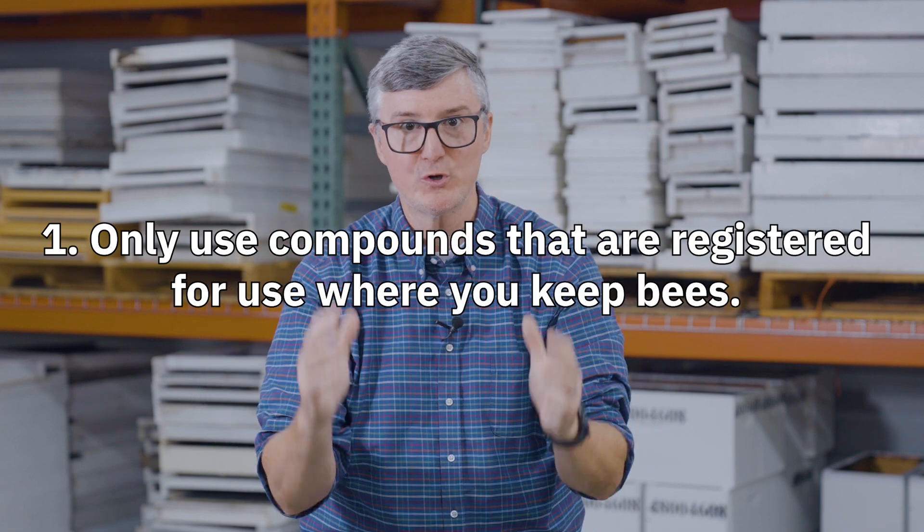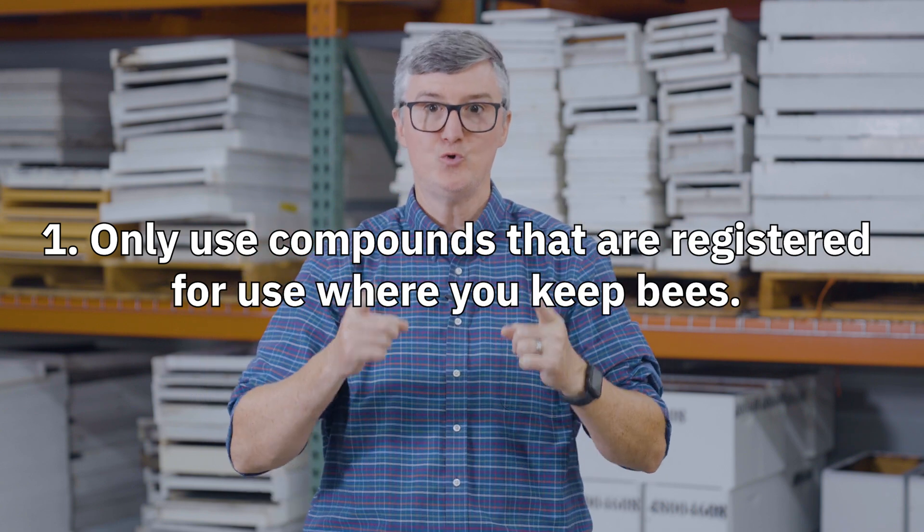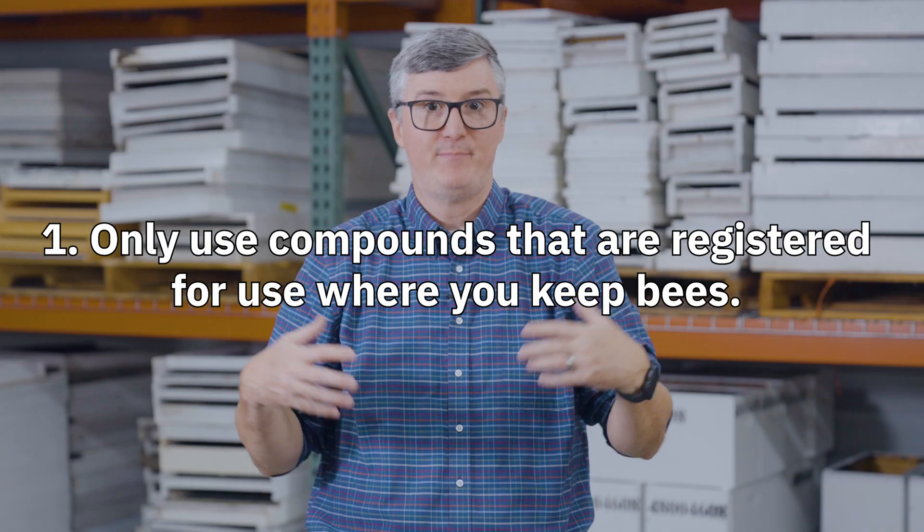I want to talk now about how to use these responsibly. Number one: only use compounds that are registered for use where you keep bees. One of the best ways to know that is to look at your equipment supply catalogues — your equipment suppliers should not be able to sell things that aren't legal to use in your area. Check with whoever your regulatory authorities are — whether a state, regional, provincial, or national authority — to find out what compounds, active ingredients, and trade names are available.